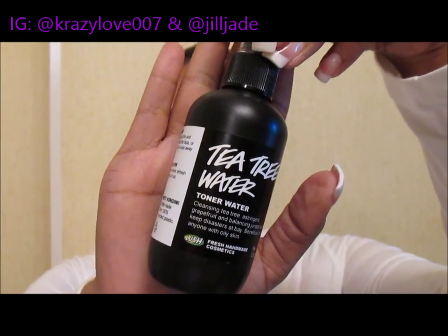I went to Lush — I've been watching a couple of YouTube videos and saw some wonderful toner waters and wanted to give them a try. The first one is the Tea Tree Water. It's a mist-type bottle — cleansing tea tree, astringent grapefruit, and balancing juniper berry. Keeps disasters at bay; beneficial for anyone with oily skin. I don't have oily skin all over, but I do have an oily T-zone. These two products I've tried and I love them — you just close your eyes and spritz in an X motion.